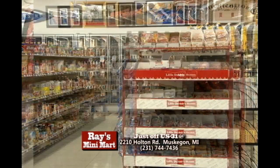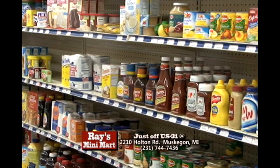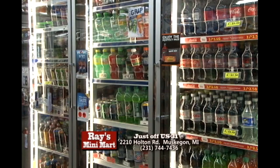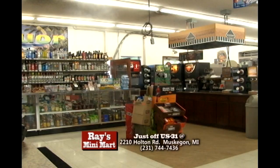Along with a dairy case, grocery items like soups, cereals, condiments, and party snacks, as well as a wide selection of wine, cold beer, and soft drinks. Ray's Mini Mart has everything in store for you.